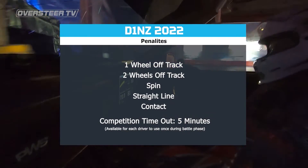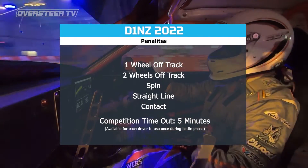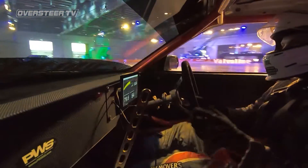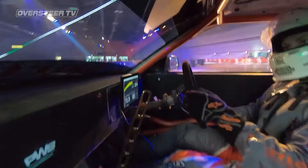Each driver has one competition timeout available to use during the battle phase, which can only be used once and gives teams a chance at servicing their car in pit lane. And that is how it's done for the Valvoline D1NZ Drifting Championship Series.